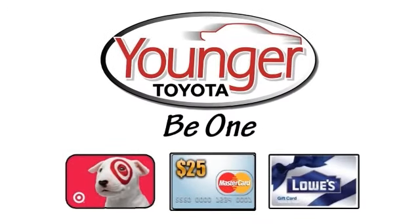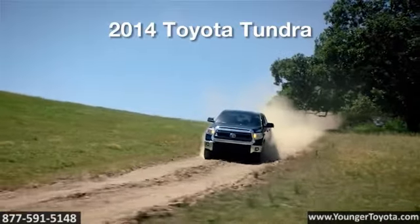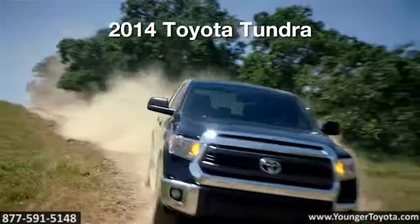Stick around after this short video to find out how to get your free gift card. The 2014 Toyota Tundra.